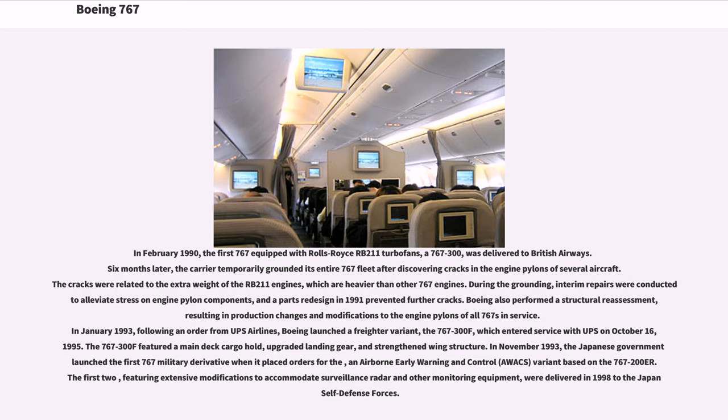In January 1993, following an order from UPS Airlines, Boeing launched a freighter variant, the 767-300F, which entered service with UPS on October 16, 1995. The 767-300F featured a main-deck cargo hold, upgraded landing gear, and strengthened wing structure. In November 1993, the Japanese government launched the first 767 military derivative when it placed orders for the E-767, an airborne early warning and control (AWACS) variant based on the 767-200. Featuring extensive modifications to accommodate surveillance radar and other monitoring equipment, the first two were delivered in 1998 to the Japan Self-Defense Forces.